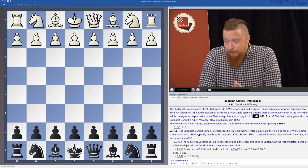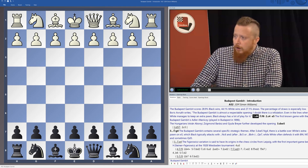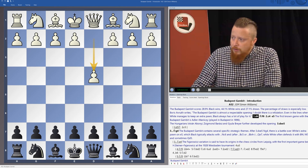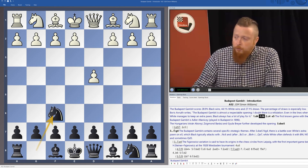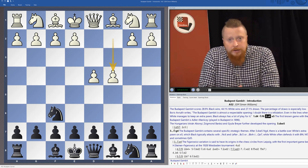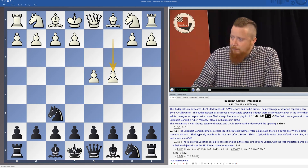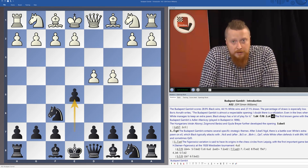The Budapest really starts on move two. After the move d4 we continue with knight to f6, and after the main and most popular move c4, we now play this drastic and exciting gambit — pawn to e5. And this is the start of the Budapest.